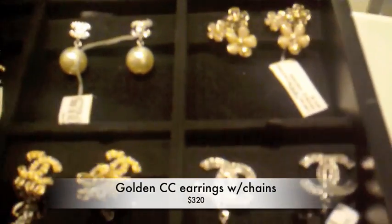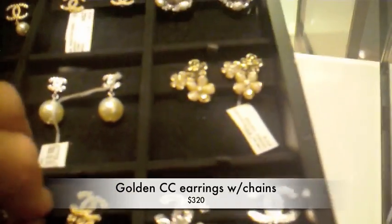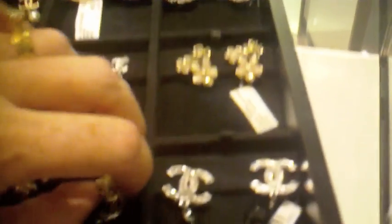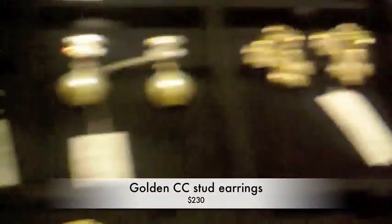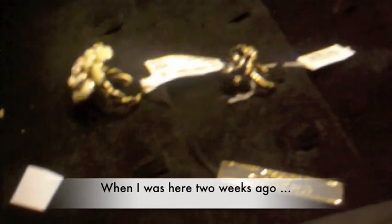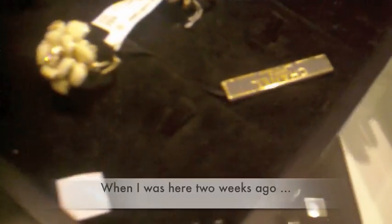I have longer hair, so I don't want something that's going to disappear. These are $320. Maybe I need a ring. $230 — god, they're so affordable. Last time I was here you guys had a lot more. Oh my gosh, they're like gone.